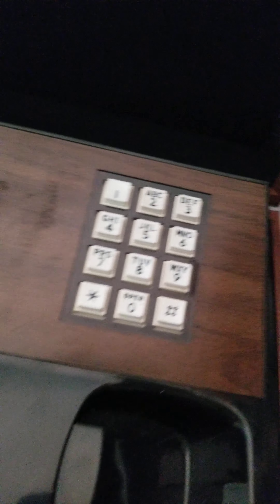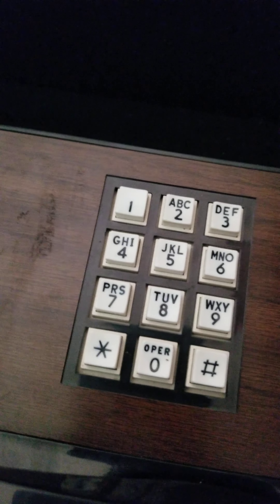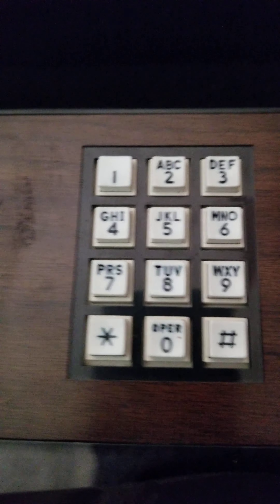It should be giving me a positive accepted signal like it did in the past, but now that we have this voice over IP adapter, it's not doing it — even though it's connected to the switch, even though it's almost directly connected to the actual DMS-10.